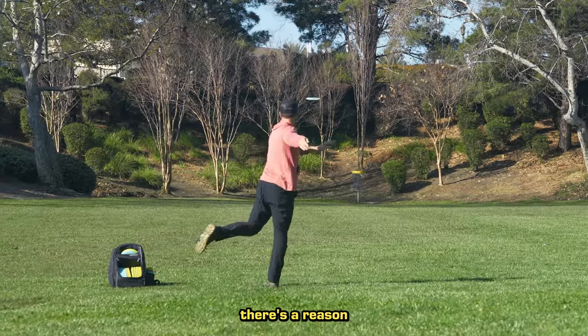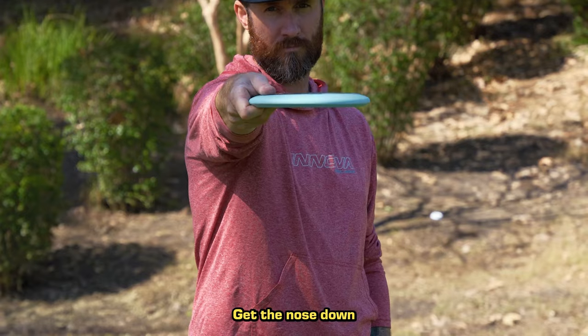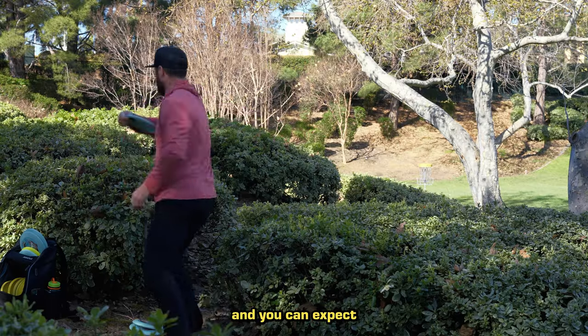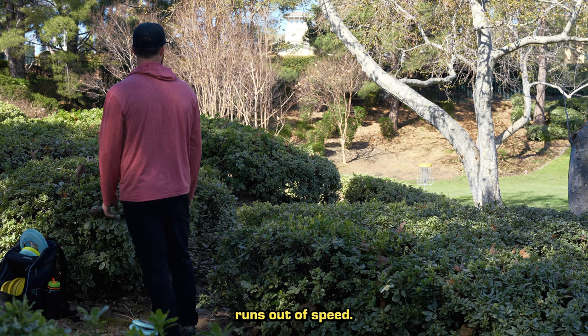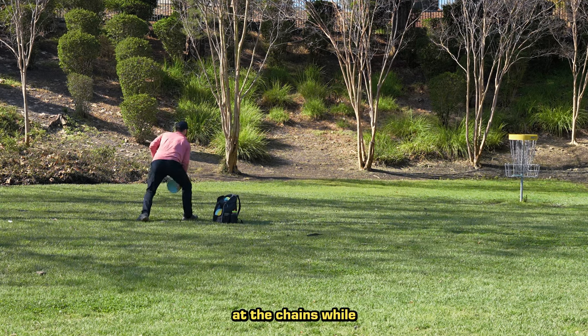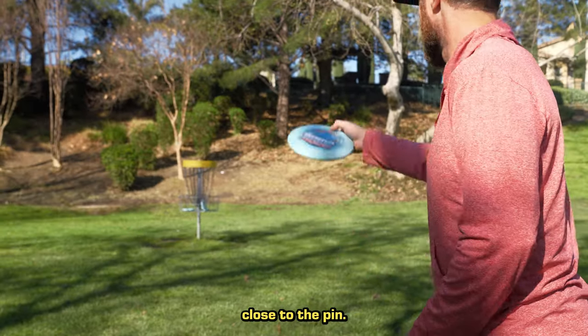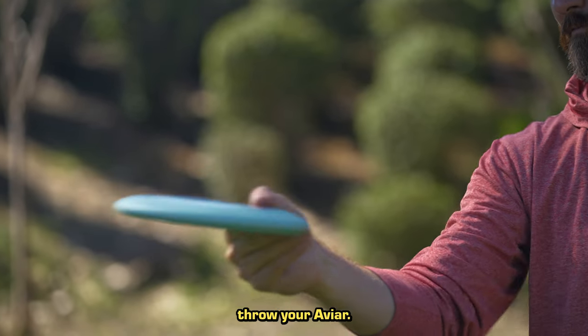Although it's a putter, there's a reason so many pros use the Aviar for short drives and approaches. Get the nose down and edge flat and you can expect a straight flight that holds the line until the disc runs out of speed. The Aviar is so highly controllable that you can run the disc at the chains while keeping your misses close to the pin. There's a saying in disc golf: if you can reach it with your Aviar, throw your Aviar.